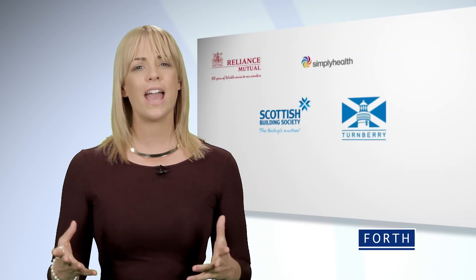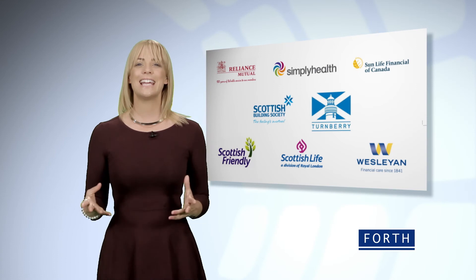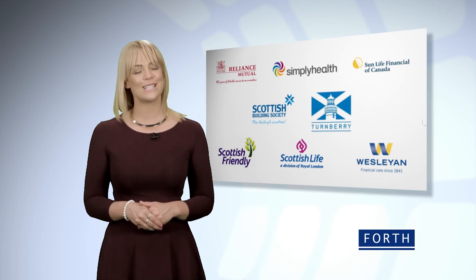ForFiles can be used for a variety of file transfer requirements. If you'd like to discuss using ForFiles, please do contact us.